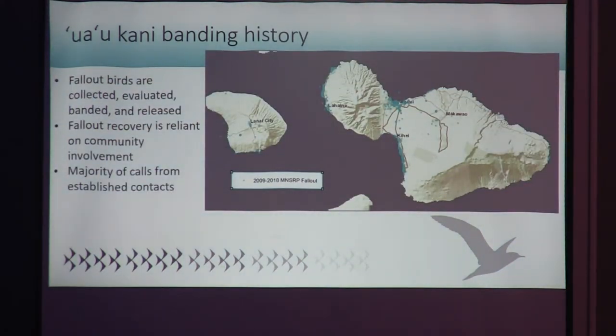Another subset of banding data comes from fallout birds. Like many seabirds, the Uaokani are easily distracted by anthropogenic light and fall out at night in urban areas. At MNSRP, we respond to fallout birds, collect and evaluate them, band them, and release them if uninjured. We have banding data from fallout birds from as early as 1996. This map shows the distribution of fallout occurrences since 2009.